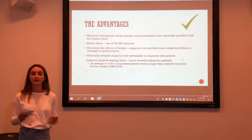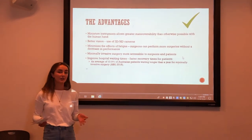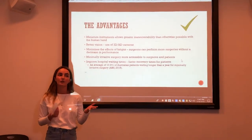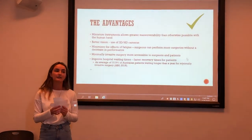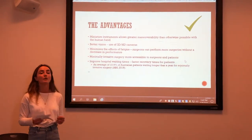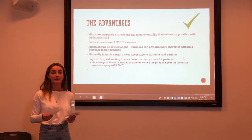The main advantages of the da Vinci are that it enhances surgeons' precision and control, as a result of the miniature instruments of the robot allowing greater manoeuvrability than the human wrist. It also enhances surgeons' vision of the body cavity because of the 3D and HD vision cameras. It also minimises the effect of fatigue that surgeons experience when performing minimally invasive surgery, allowing them to think through their next move and perform more surgeries without a decrease in performance. And of course, it allows minimally invasive surgery to be more accessible to surgeons and patients, improving hospital waiting times — a significant problem worldwide. Currently, 10.9% of Australian patients are waiting almost over a year for minimally invasive surgery.